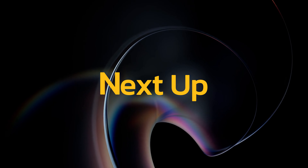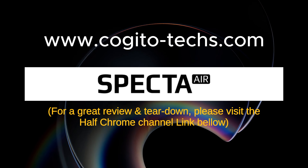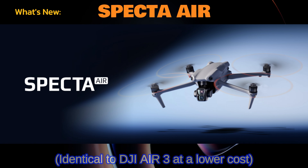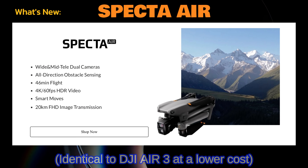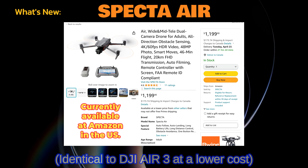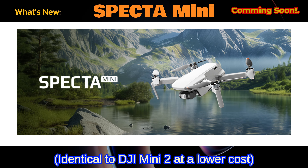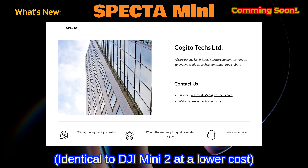Next up is Cogito's Specta Air, competing against the DJI Air 3. For more information, visit Halfchrome's channel — links below — he does a great review and a teardown you shouldn't miss. The Specta Air is currently listed on Amazon US for $1,099. Cogito has also announced they will be releasing a mini drone comparable to the DJI Mini 2.